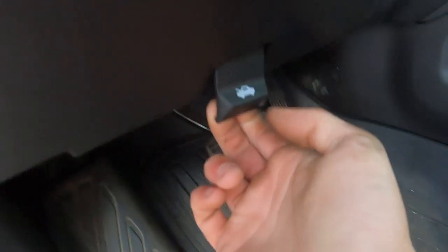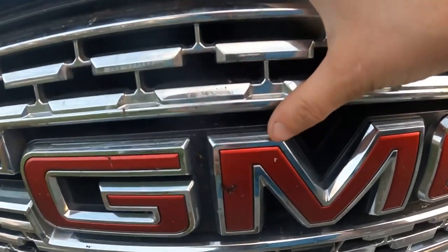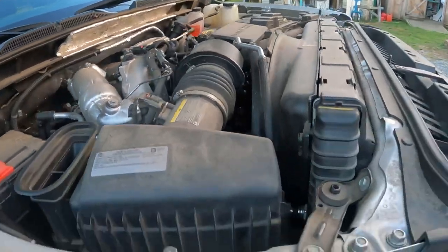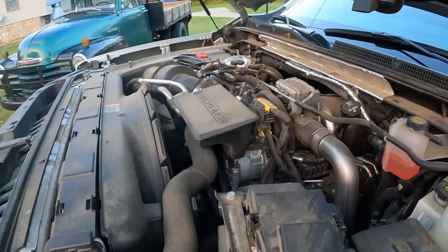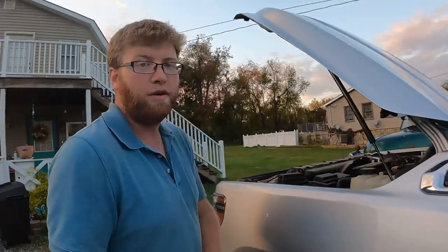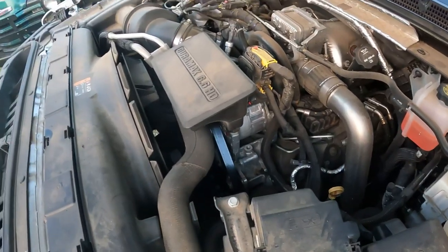Opening the Denali's hood: the release lever is in the middle near the 'M' marking — pull it, move right, and the hood pops. Inside is the Duramax diesel with all kinds of emissions equipment. This truck sits extremely high — I'm six-foot-two and it comes up to my chest. You'd probably need a ladder to work on it comfortably.